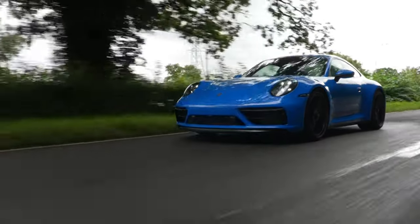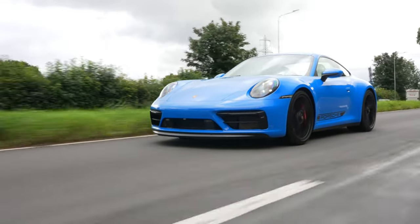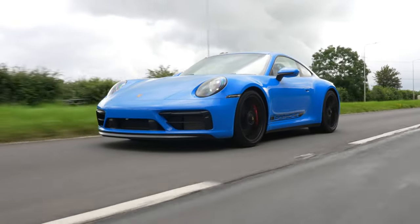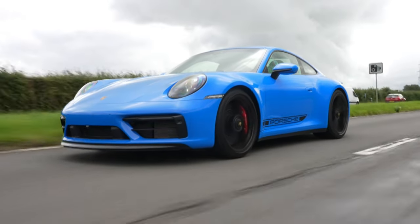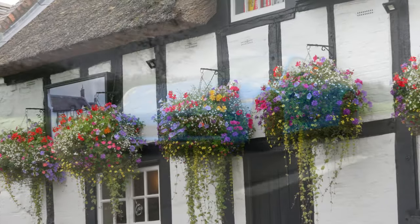Body styles include coupe, cabriolet, and targa, each with two or four-wheel drive up for grabs. And your GTS has other options, such as a full leather interior and a full-size sunroof. There are three choices of seat plus one of those fabulous Burmester sound systems, and many more tempting goodies and luxuries — all at a price, of course.